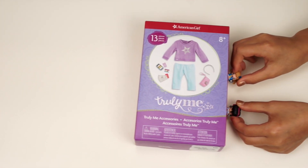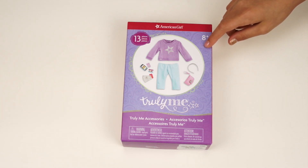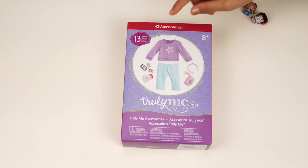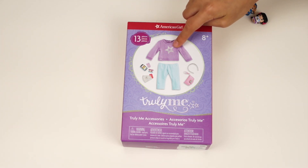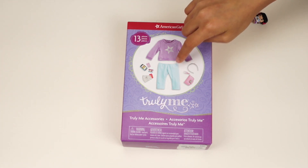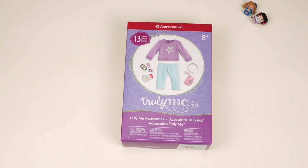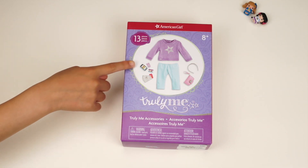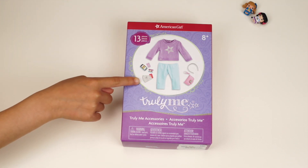Finally, I got the brand new Truly Me accessories — this pretty box. It's very beautiful. There are 30 pieces including a purple sweater with the American Girl logo on it, a pair of blue leggings, a silver headband, a pink wristlet, a phone, a library card, a gift card, and five dollar bills.